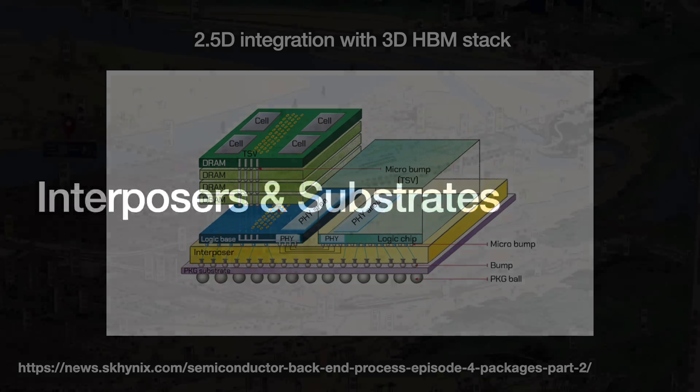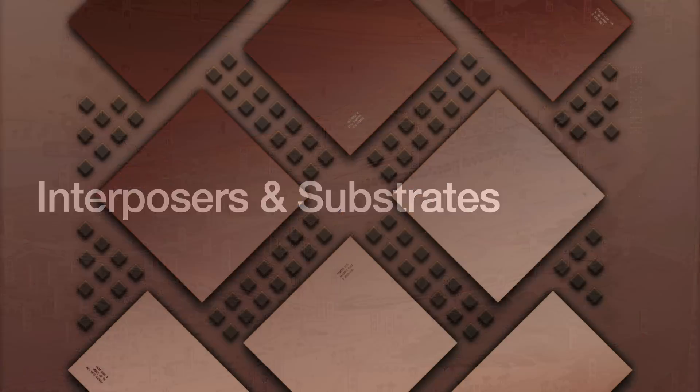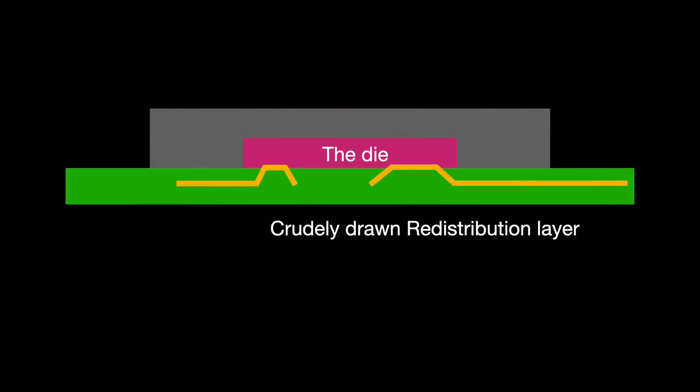One major concern with the chiplet approach has been communication. The whole system can only work as fast as its slowest component. How are we going to have these different chiplets communicate with one another? We can use layers of copper interconnects to redistribute signals horizontally across the system package. We call this the redistribution layer, or RDL, and they are immensely valuable.